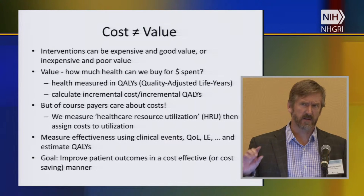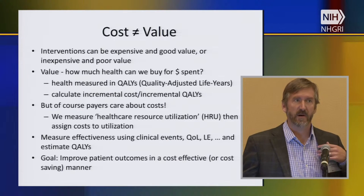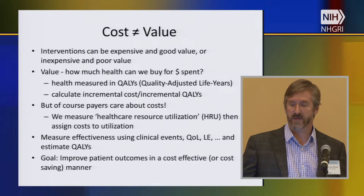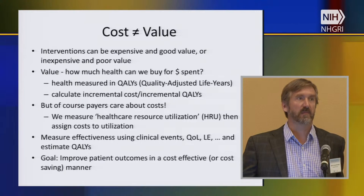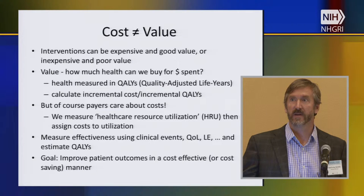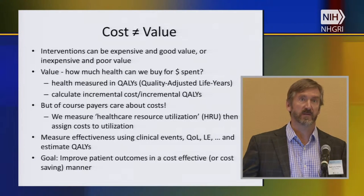First, I just wanted to talk about some terms. We talked about health care resource utilization — in some ways that's a code name for cost. It's really how much health care people are using, and we can put a price on that later and figure out what the costs are. The main points are that just because something's expensive doesn't mean it's not good value, and just because it's cheap doesn't mean it's cost effective. What we're really looking for is to get the most health benefit we can for the amount of money we spend.